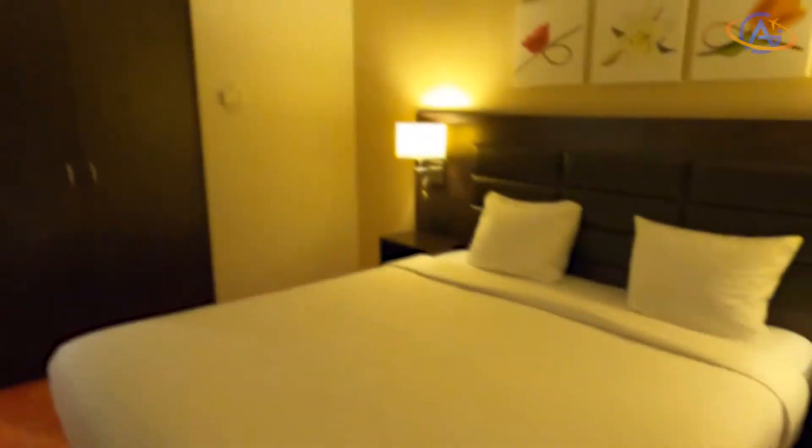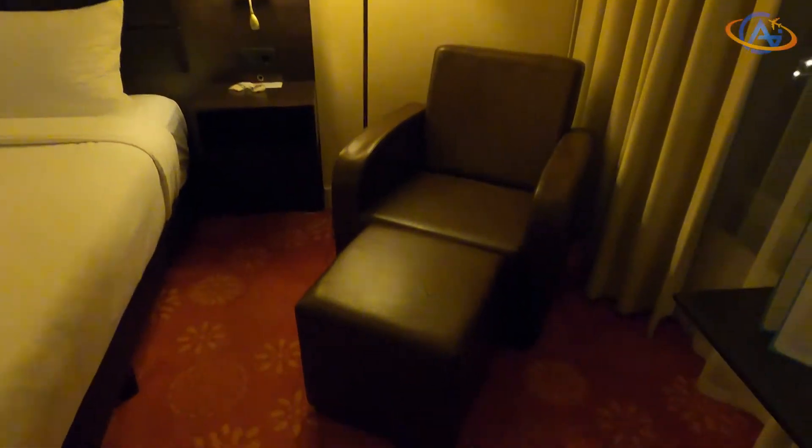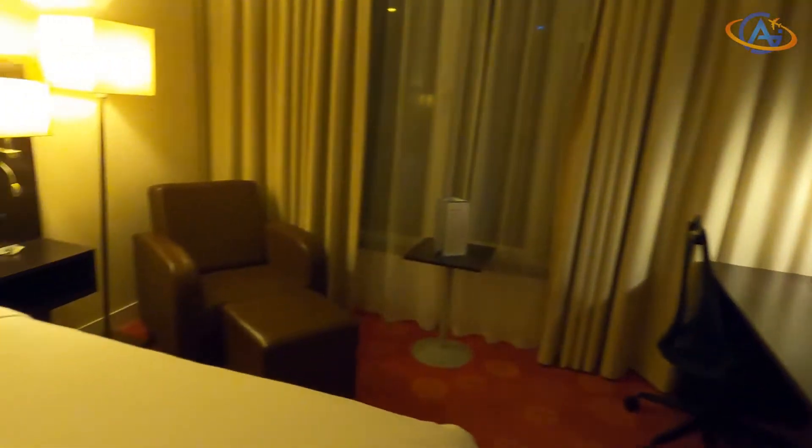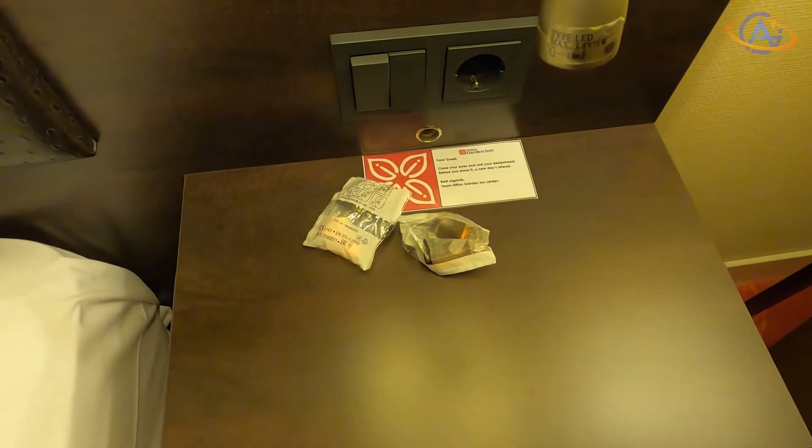Anyway, there was a shop at the front desk where you could buy snacks and drinks 24/7. As already mentioned, the hotel is located at a highway. Fortunately, the windows are soundproofed and at night the road was very little frequented. And if that is not enough for you, there are earplugs at the bedside.